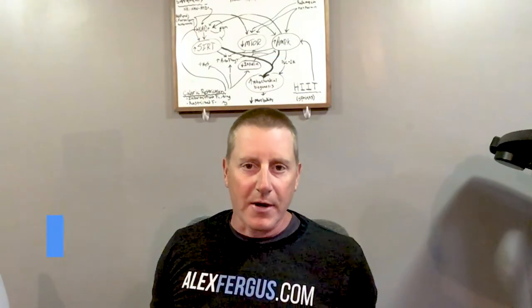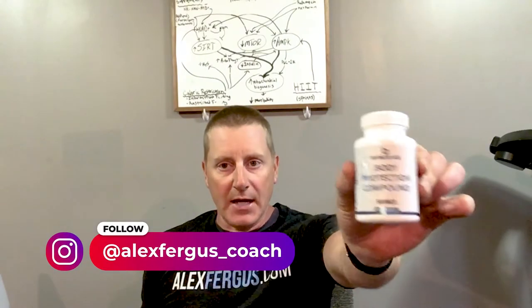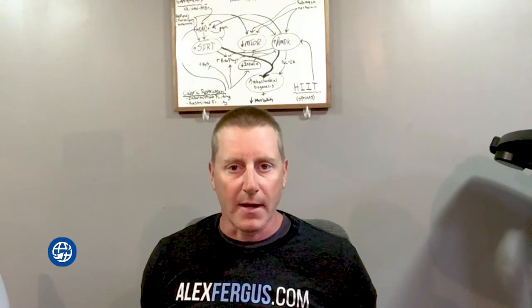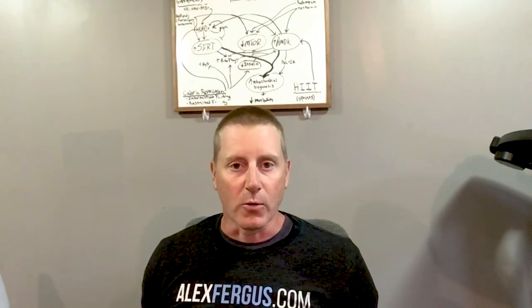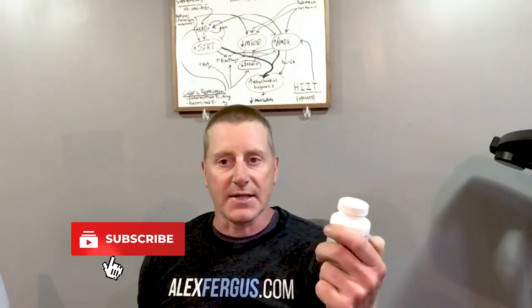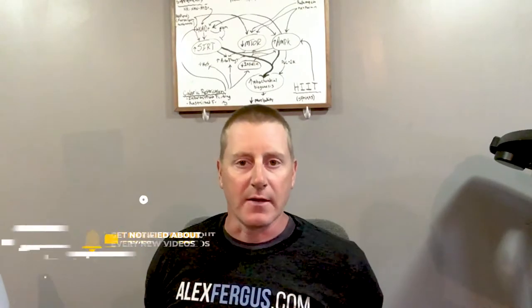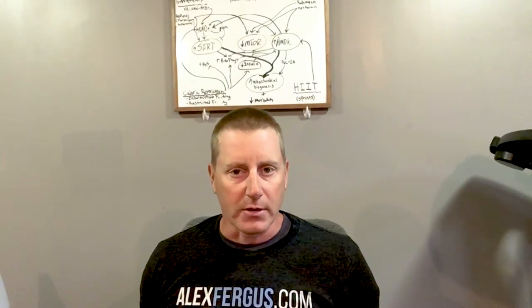Hey there, this is Joe, product reviewer at alexfergus.com. In this video we're going to have a look at Infinite Age's Body Protection Compound, also known as BPC-157 — the hot peptide taking the biohacking world by storm. In this particular product by Infinite Age, we have 60 capsules at a 500 microgram dose, with a serving size of one capsule, although nobody seems to know exactly what the correct dose is.